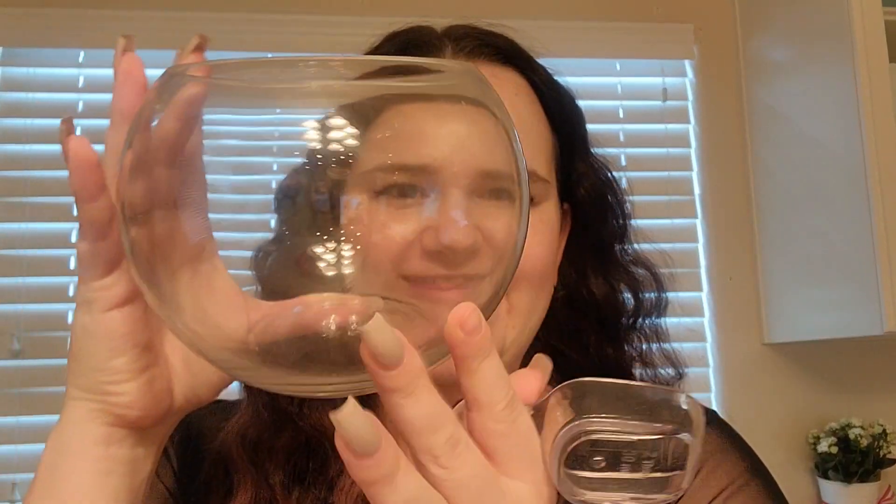Lucky Scoop is getting a bit of a makeover. This is our new little bowl here and we've got our new scoop. I am so excited to use these.